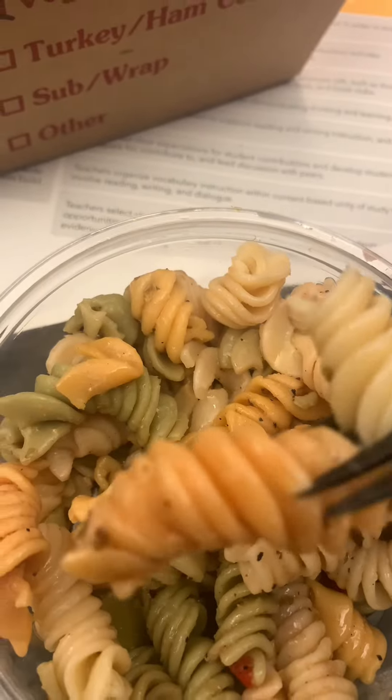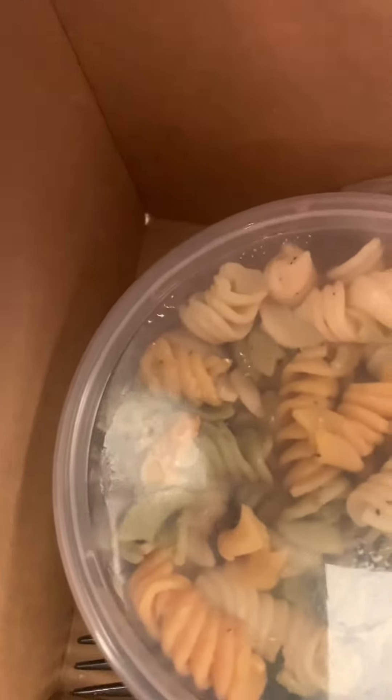Each box had what I think were red peppers — or maybe tomatoes — but I want to say red peppers. They also had turkey and ham options for individuals, so those were the four options total.